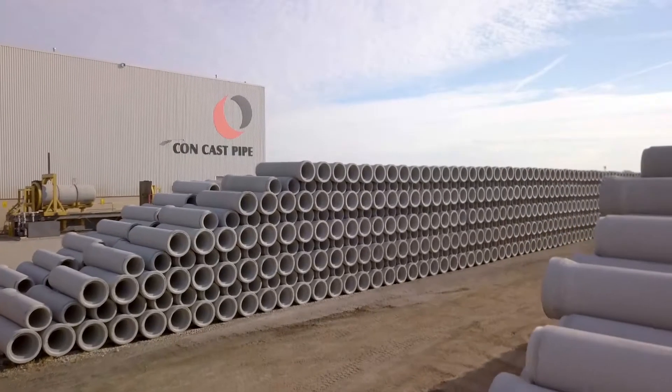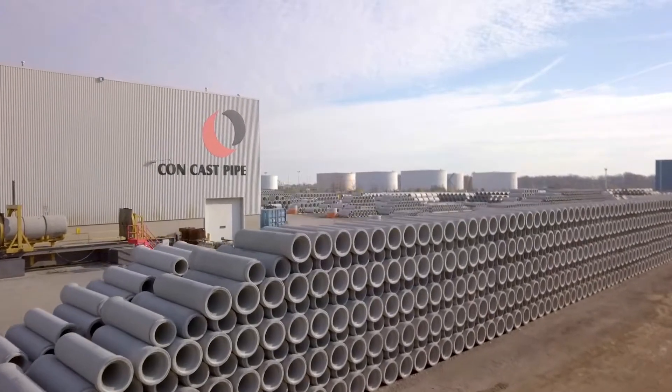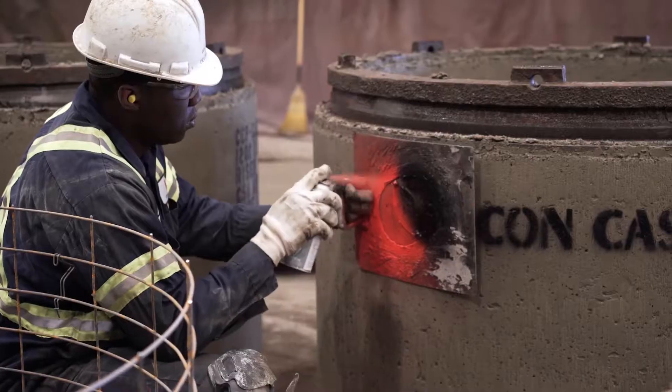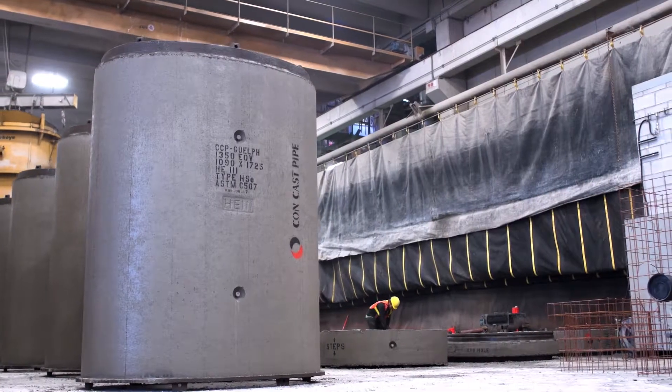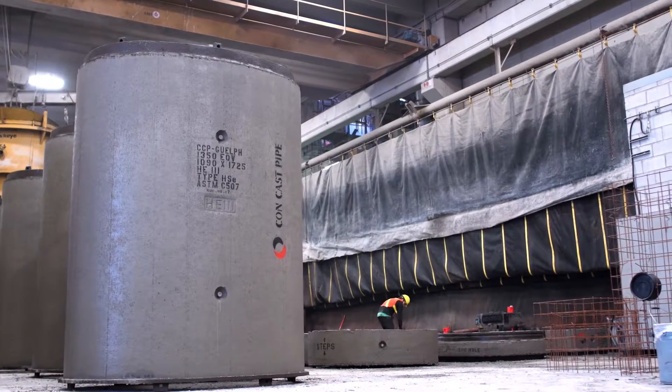As proud as we are of the achievements and growth of the past, we are especially proud of the company that CONCAST PIPE is today, providing the new measurement of precast concrete manufacturing.